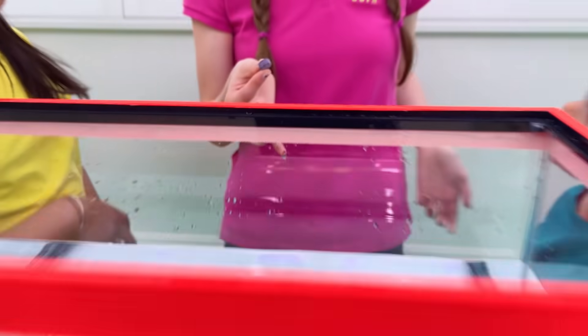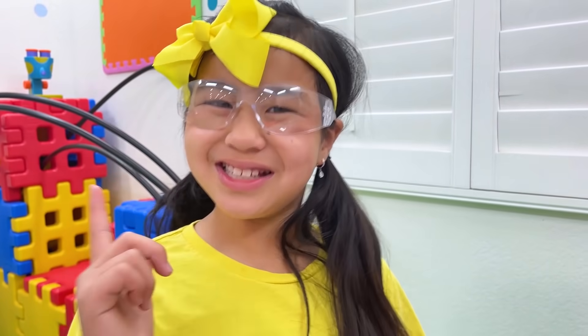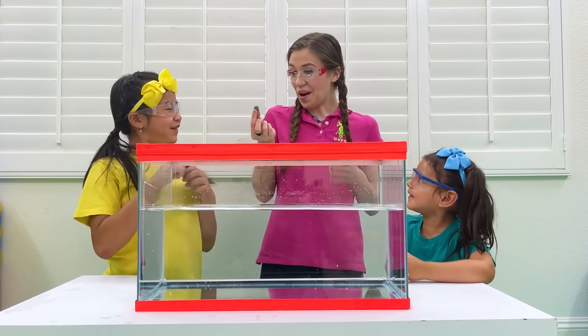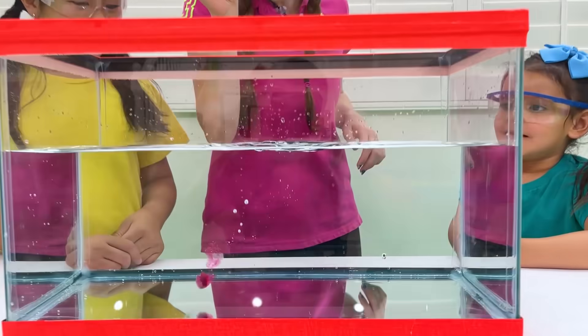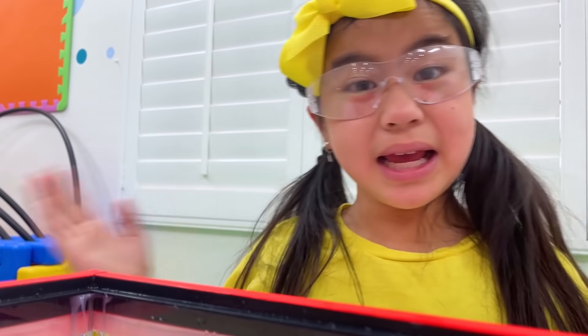How about this bath drop? Will it float or sink? Let's see! The bath drop sank!